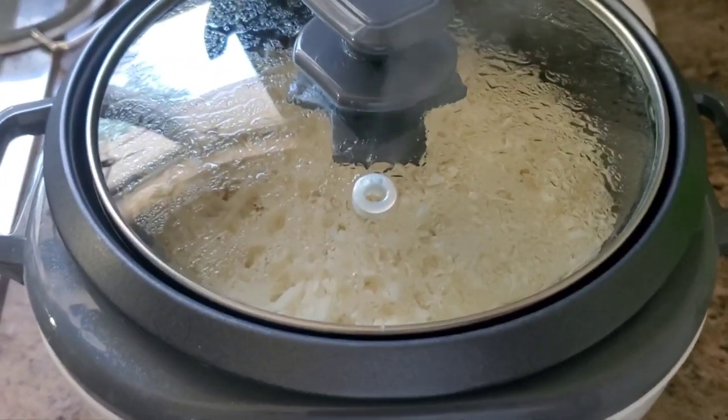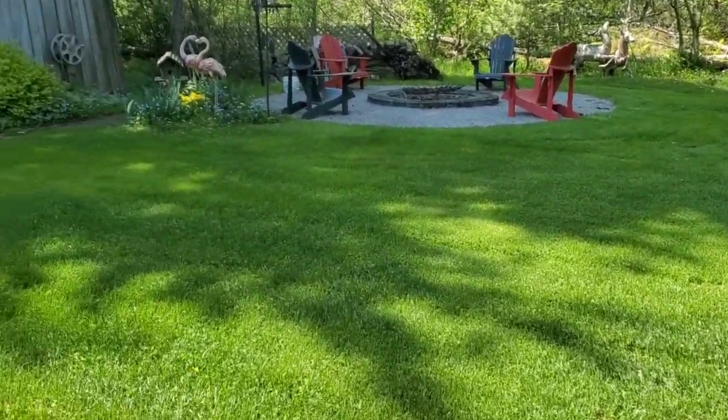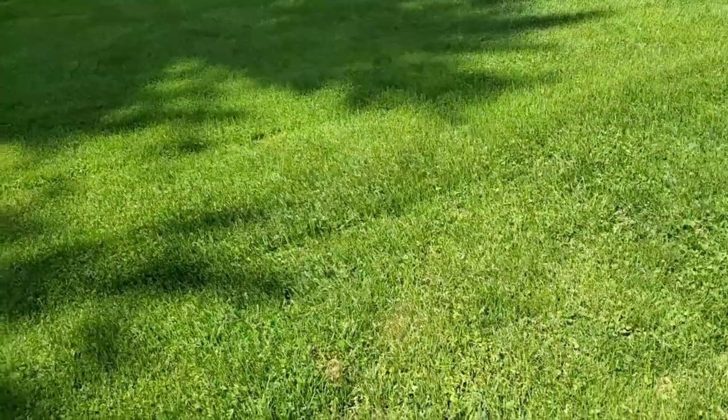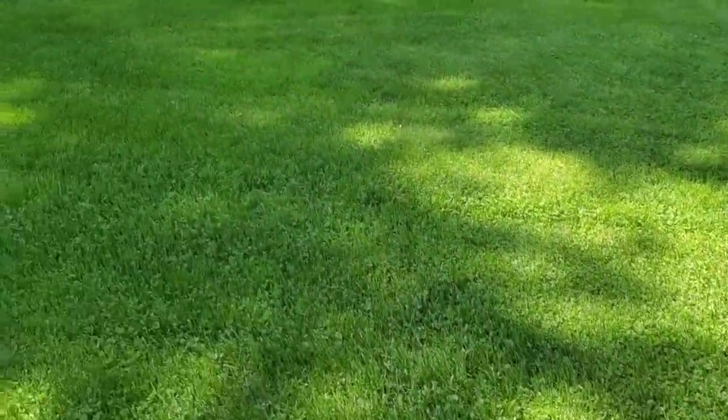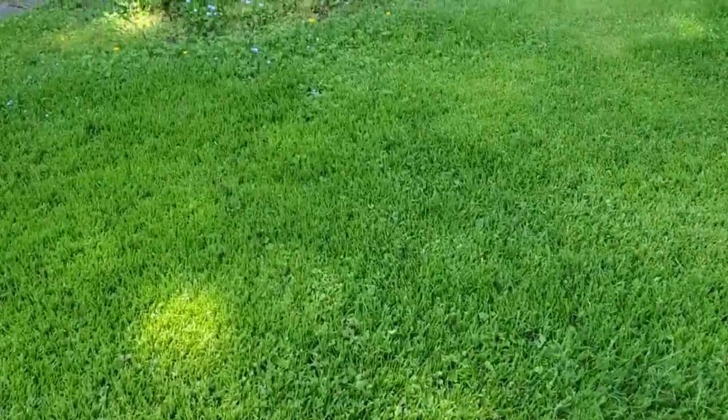And then of course gotta have the rice cooking. We know rice is life, right guys? Gotta have that cooking. Beautiful day out guys. Got the grass all cut yesterday. Did a little bit of trimming at the front so I gotta do some trimming at the back here.